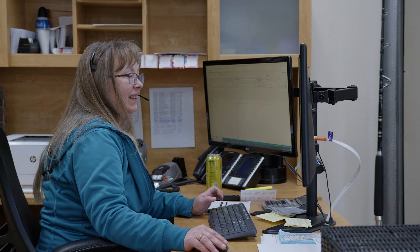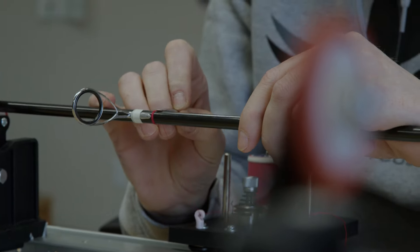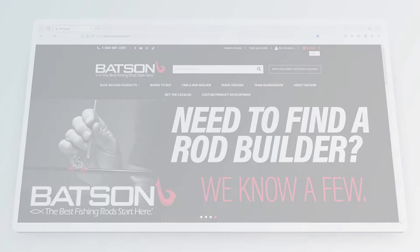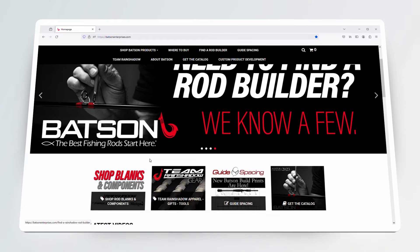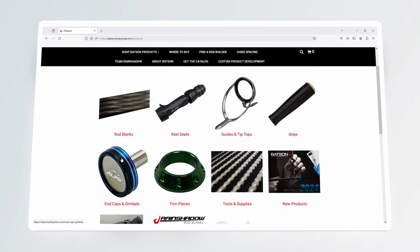When you call, you're going to get a live person, and that person is going to have experience to steer you in the right direction — whether it's how to build a rod, what rod blank you need, or just if you want to tell a fish story. It happens all the time. We recently, about two years ago, rebuilt our entire website top to bottom to provide better service to you folks — you'll find easy product selection.